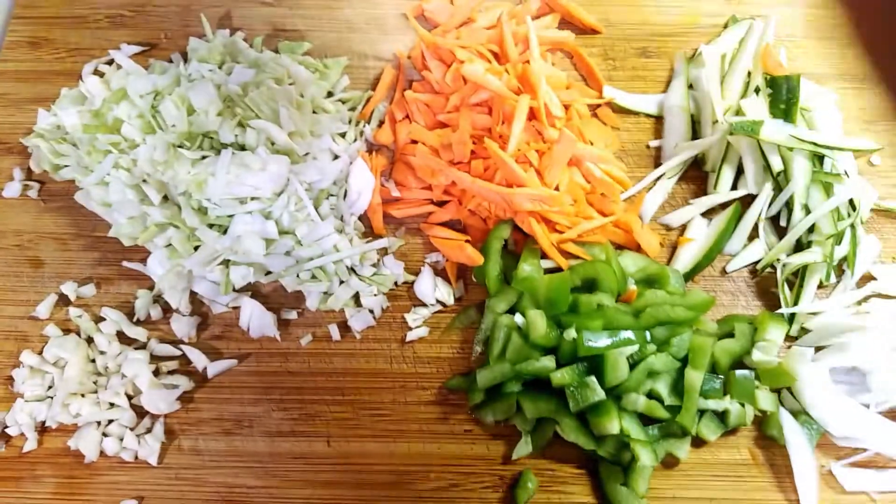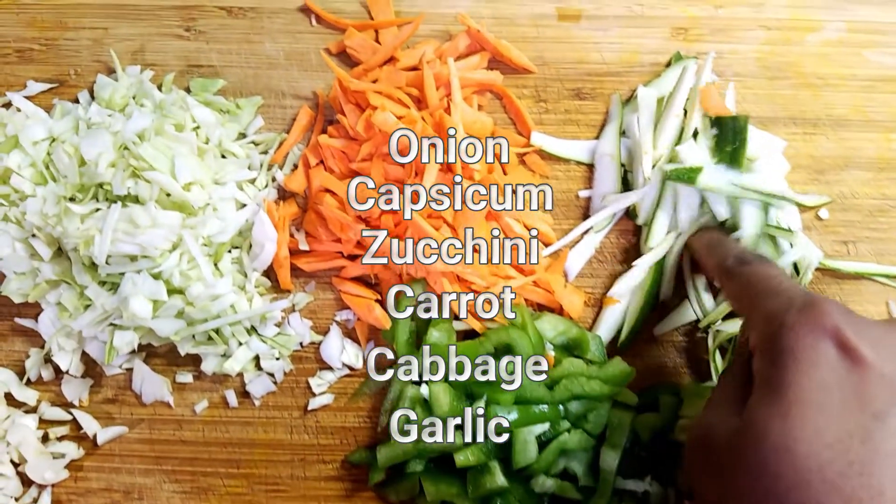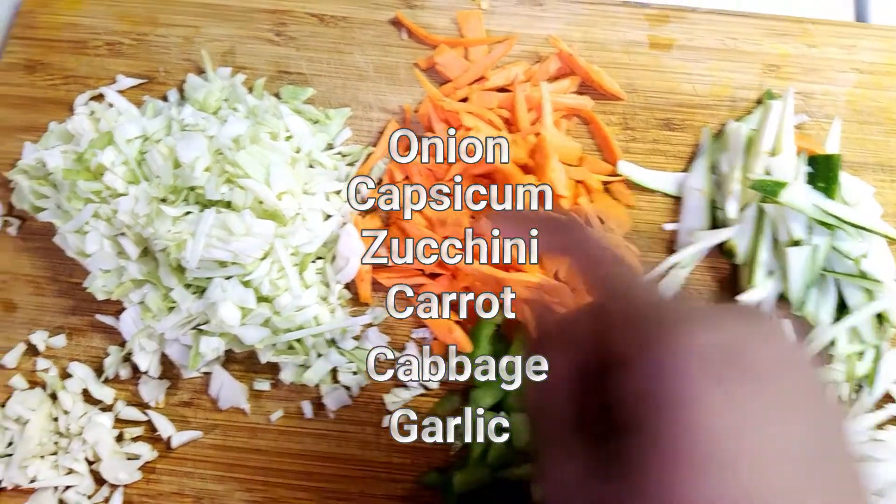Let's chop the vegetables: onions, capsicum, zucchini, carrot, cabbage and garlic.